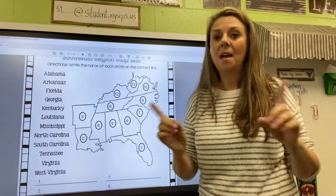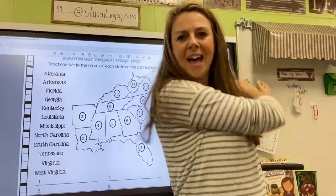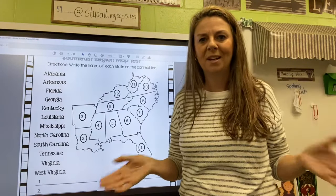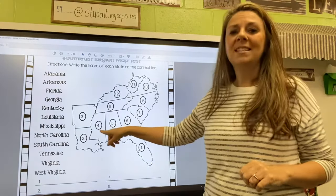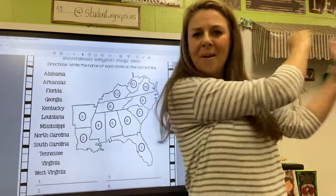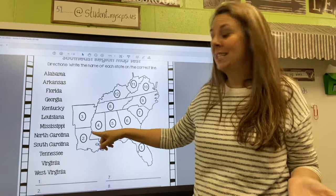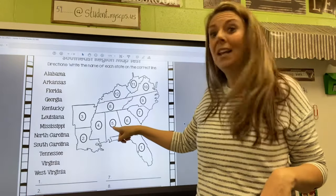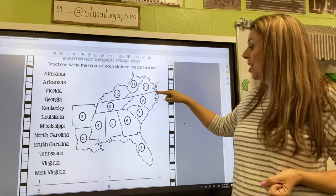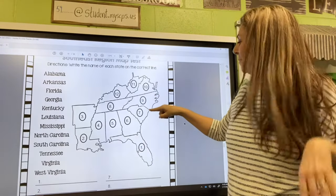But every once in a while, they Alabama that ball — right over to their partners, North and South Carolina, who are playing tennis with them. So number four, they Mississippi quite a lot of hits, and number five, every once in a while, they Alabama that ball all the way over to the two friends they're playing with: North Carolina and South Carolina.